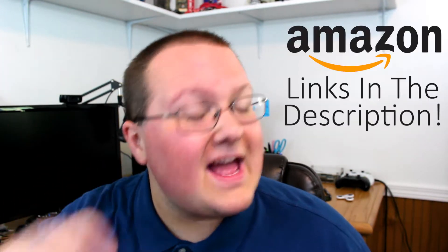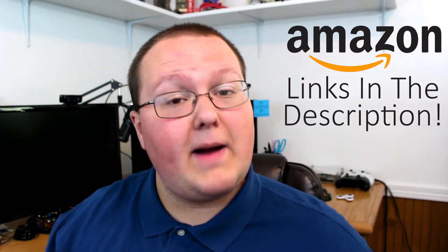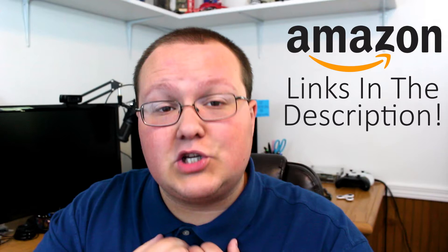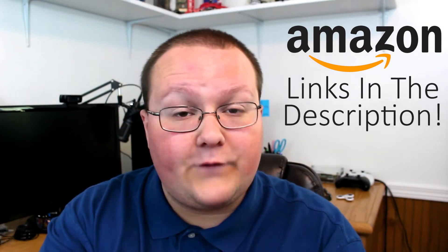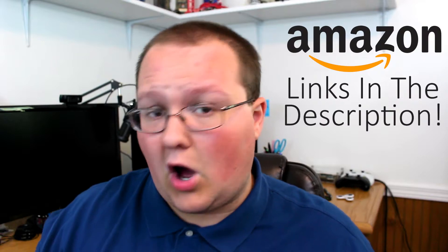Hello everyone and welcome back to The Breakdown Tech. Today I'm going to be going over a $750 gaming PC. This is going to be a pretty good one, so be sure to check out all of the links to everything we feature here in the description down below on Amazon. If you go and actually buy through any of those links, it does help support the channel, so we are really grateful for it. Thank you very much for deciding to do that.